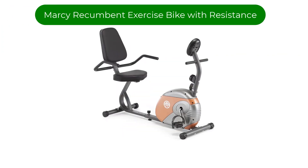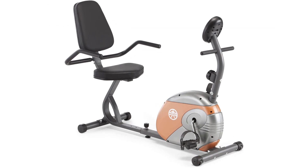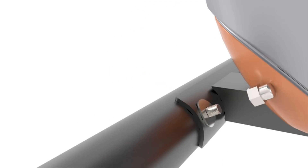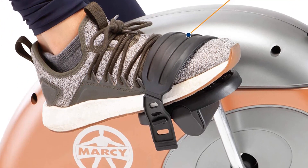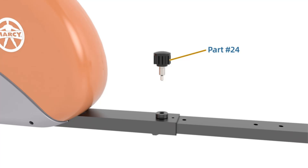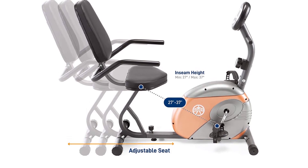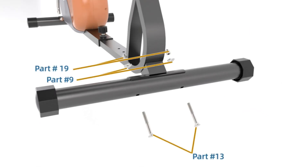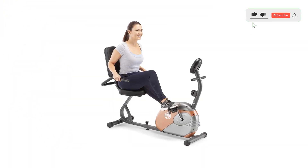Number 2 — our second best pick is the Marcy Recumbent Exercise Bike with Resistance ME-709, a high-quality, compact, and versatile piece of fitness equipment designed for both comfort and performance. This bike is perfect for anyone looking to improve their cardiovascular health, lose weight, or stay active at home. One of the standout features is its comfortable, ergonomic design. The large contoured seat and backrest provide a supportive seating position, reducing strain on the lower back, while the LCD display makes it easy to track your progress.